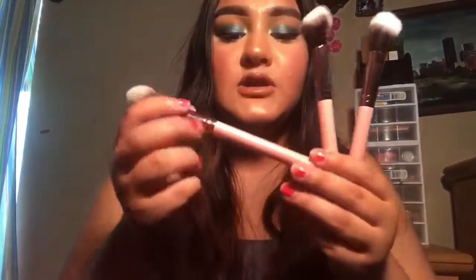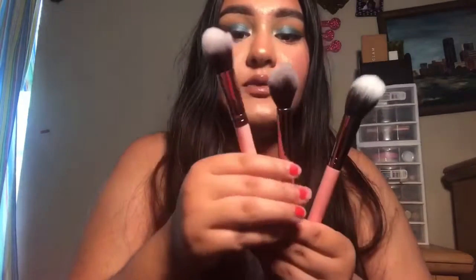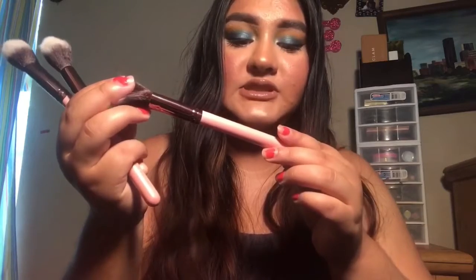First, we have these brushes, which I already took out of the packaging. We have the Luxie 660 precision foundation brush, the tapered highlighter 522 brush, and the 516 dual fiber brush. These are the Luxie brushes in shade Verona, and I have it swatched right here for you.